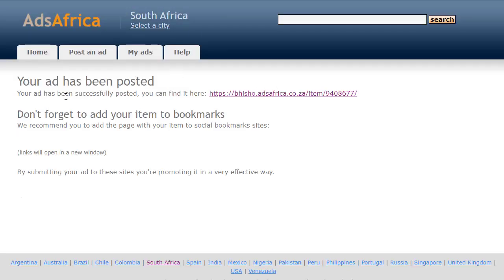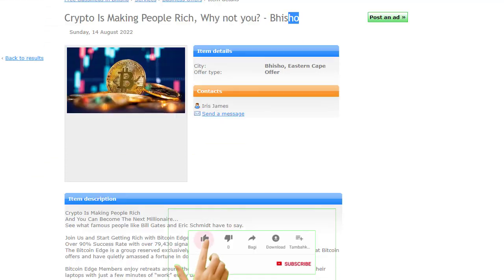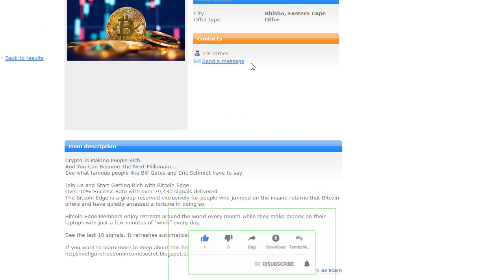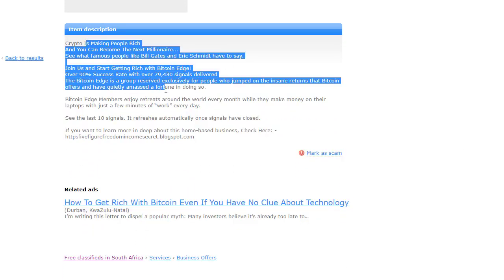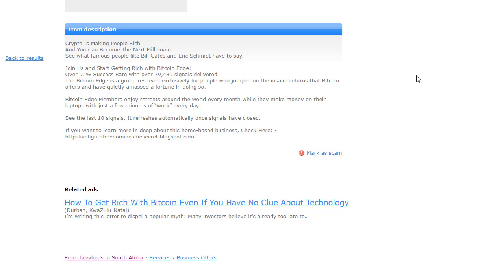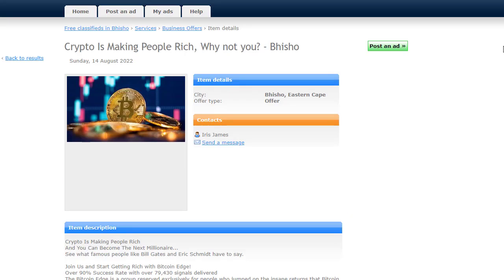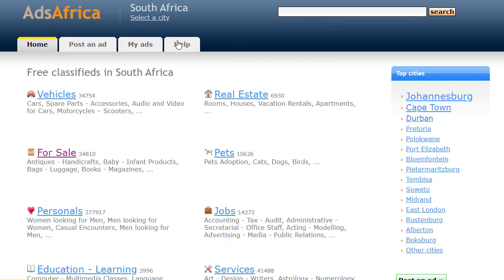You can simply see here: 'Your ad has been successfully posted.' There is a link for my ad — I can share it on social media or just leave it live. If I click on the ad link, my ad pops up showing the title 'Crypto is making people rich, why not you?', the city location, my name, the image, the short description, and my CPA link. My ad is now live on this website.